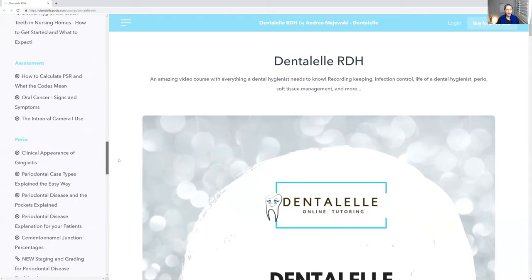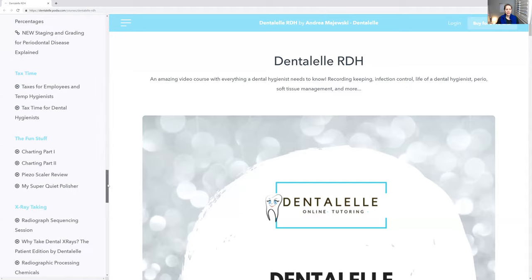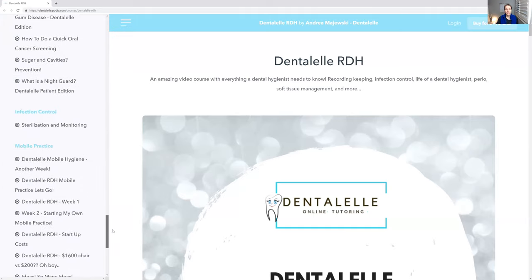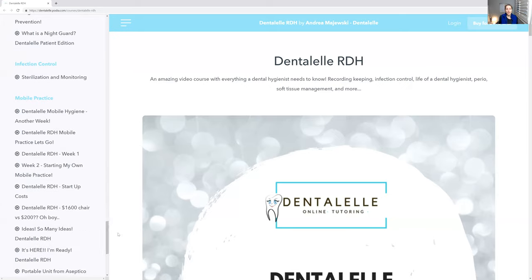I just uploaded a new perio lecture on the new staging, because this is something you need to be incorporating in your own office. It's very confusing because it's something new, but I go through everything to make it so much easier. A lot of you have been asking what this course is, who is it for, who is it not for — similar to the ODA, I want you guys to take this course and get excited about dental hygiene, learn something new and go, oh my goodness, I am so excited for what I just learned.